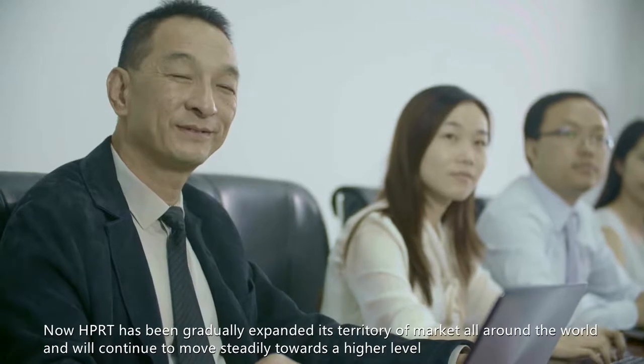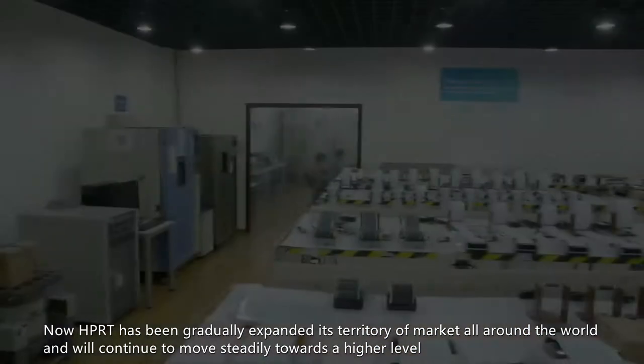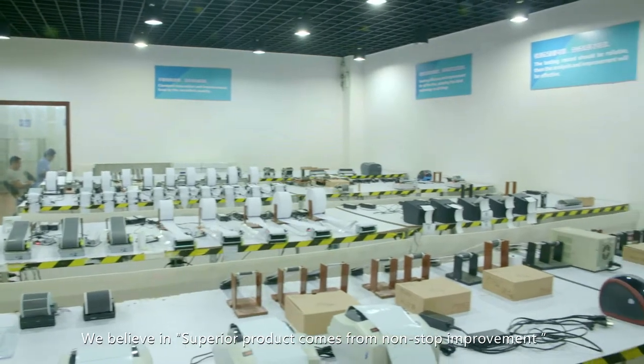HPRT has been gradually expanding its territory of markets all around the world and will continue to move steadily towards a higher level. We believe superior products come from non-stop improvement.